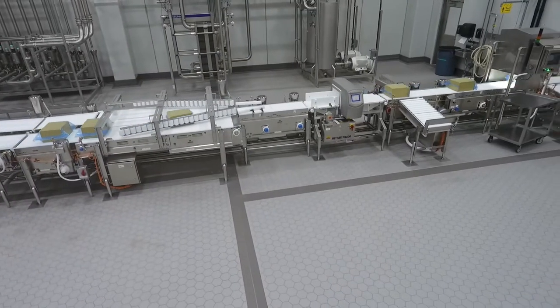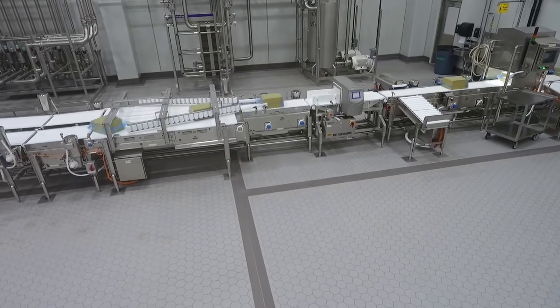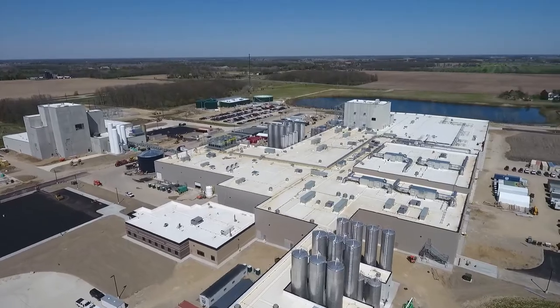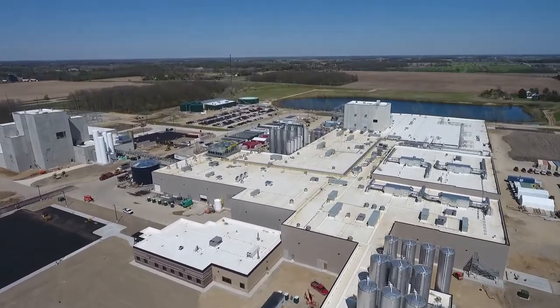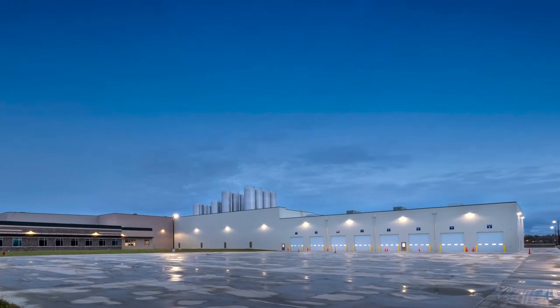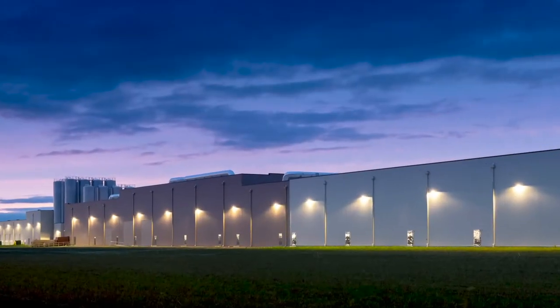In October of 2020, the first cheese was produced. This is one of the best-built, highest quality facilities in the dairy industry.